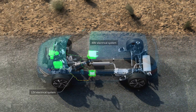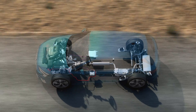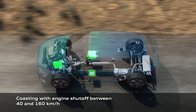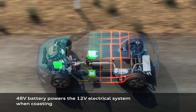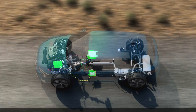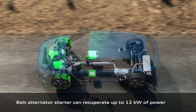The mild hybrid system uses a much smaller electric motor — more like a starter — and also a smaller battery, between 0.1 and 0.8 kilowatt-hour. The electric motor and the battery cannot power the car on their own. Without the combustion engine, the car will not move.